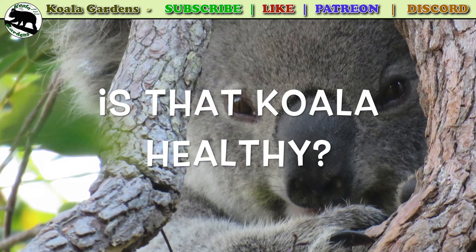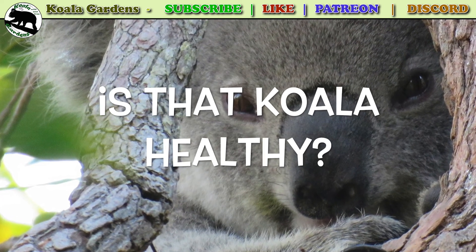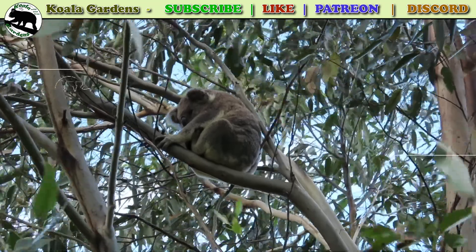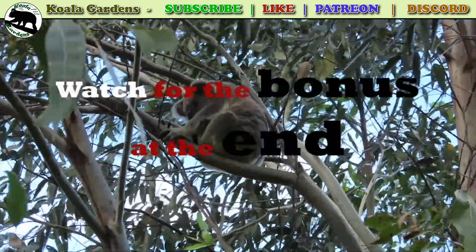You'll see lots more healthy koalas here, but we will do a comparison. There is a bonus image of Bullet at the end of the video to enjoy. Let me know what you think of it.